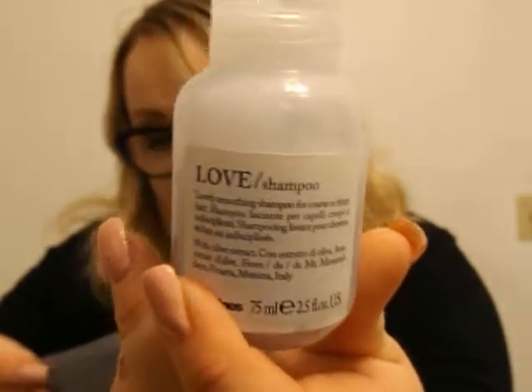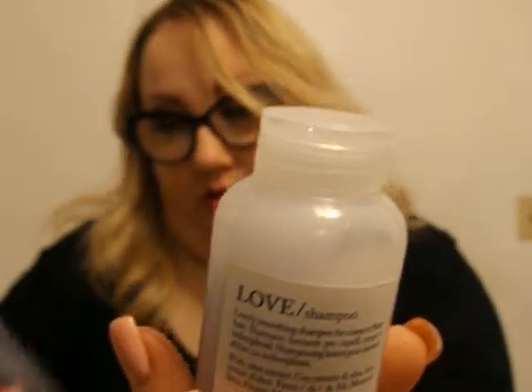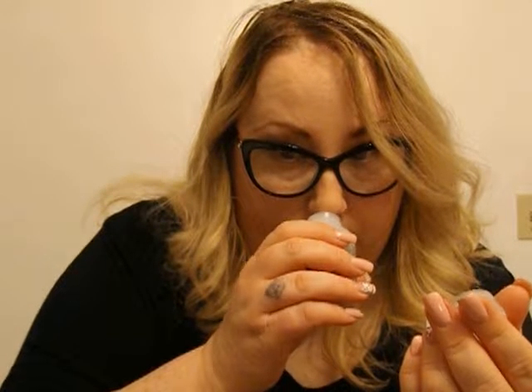And then we've got some shampoo — Love Shampoo from Deveen's, for coarse or frizzy hair. Yes, I have frizzy hair because it's damaged. And a little thing of conditioner. What does this one smell like? Oh, that smells good. It's very clean and fresh. I'm going to give that a try.